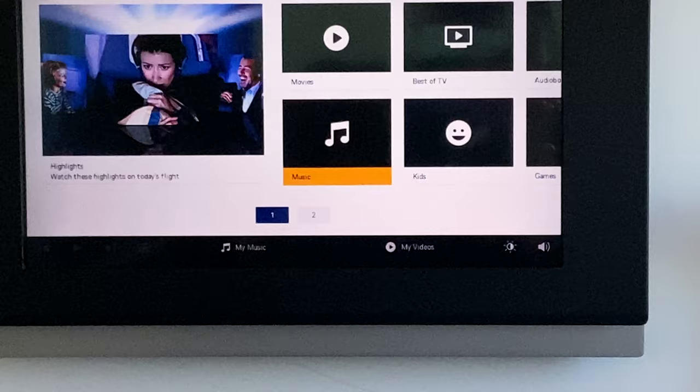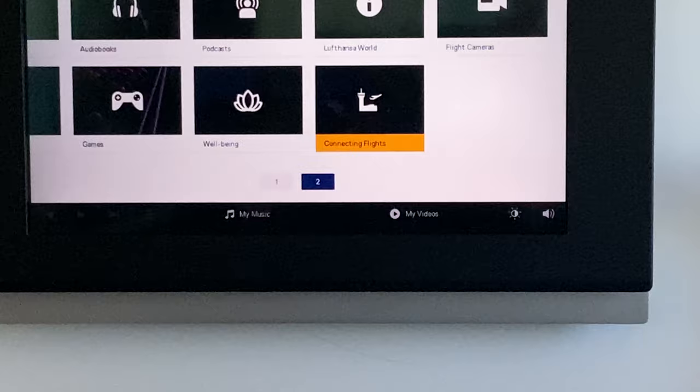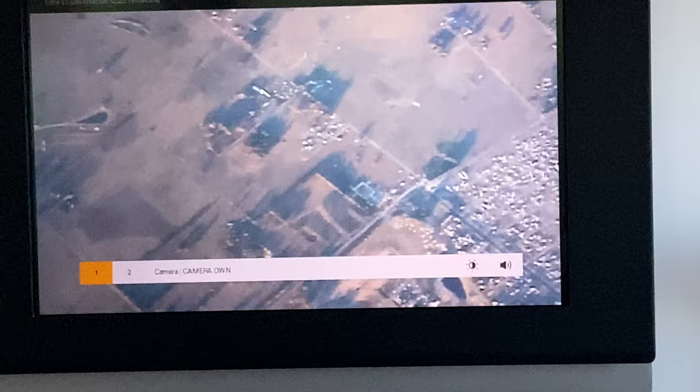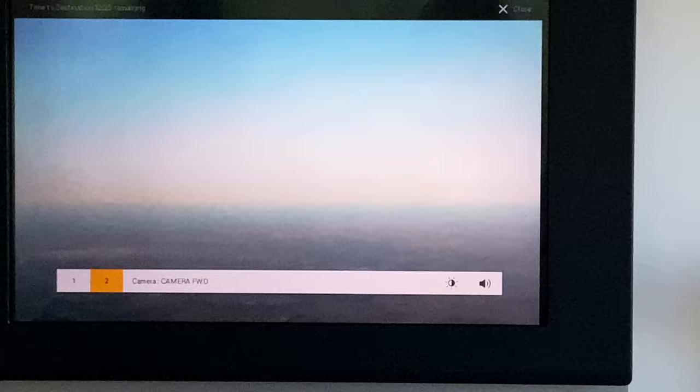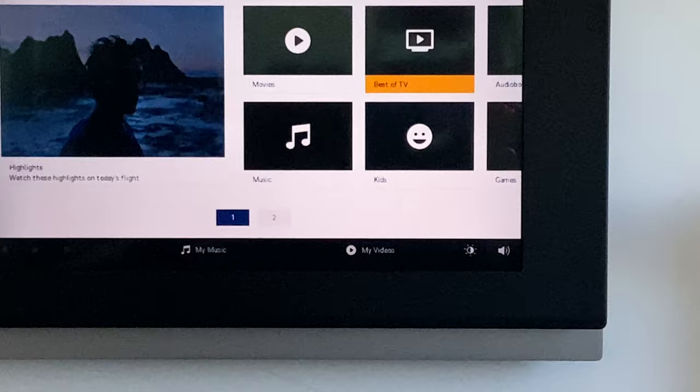You do have a flight camera with a down camera option and a forward-facing camera option as well. The forward-facing camera appears to be mounted at the bottom of the aircraft — most forward-facing cameras let you actually see the plane, but not this one. So if you're a plane geek wanting to see all four engines on the 747-8, this camera won't give you that.